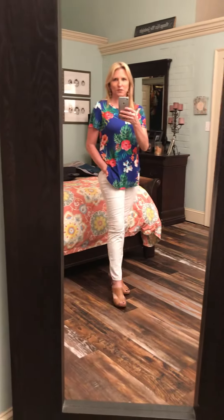I am wearing a medium and this is true to size. I've paired it with white jeans, because I think that's a perfect pair with this bright shirt, and I've got some wedges on. I almost put sandals on, but I just popped the wedges on. You could certainly wear a lot of different shoes with this cute top.